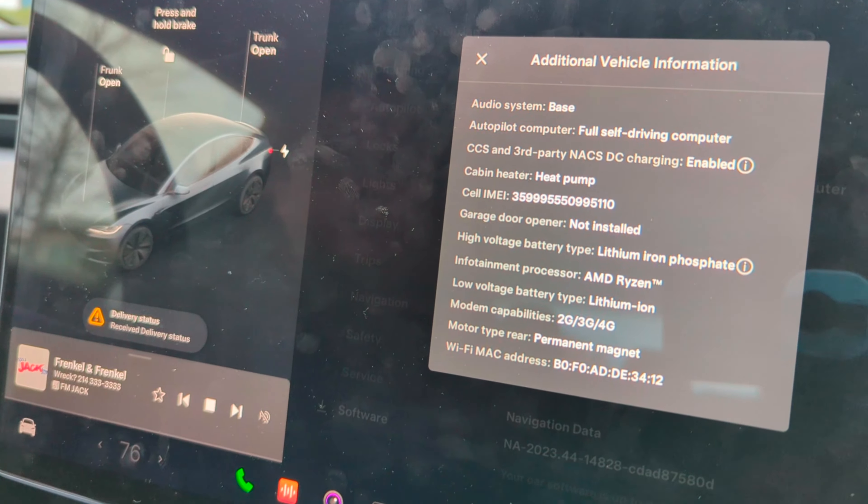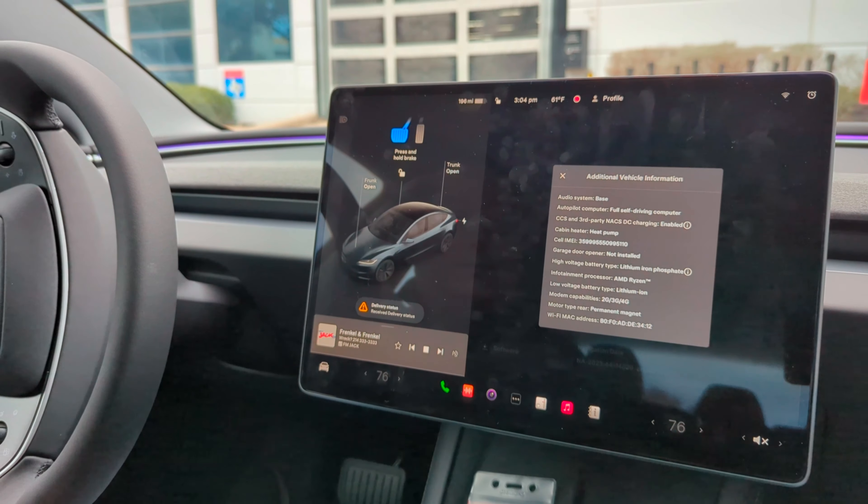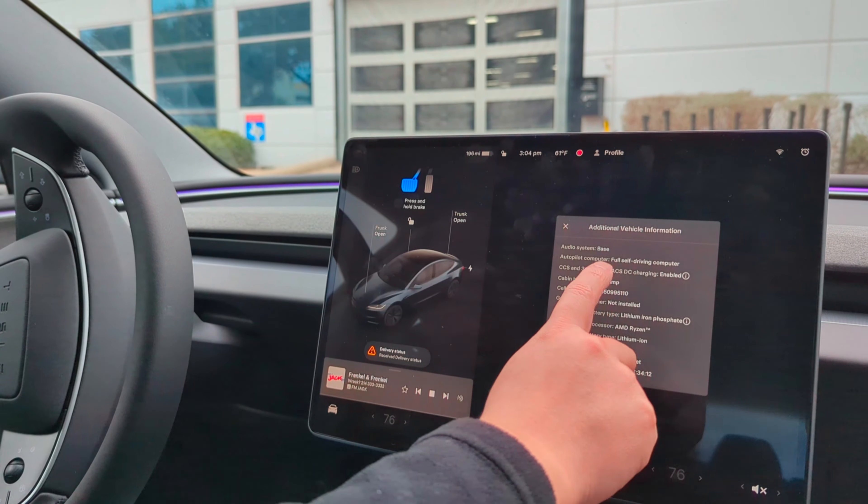Here's just the specs of the Model 3. You can screenshot that if you're curious.